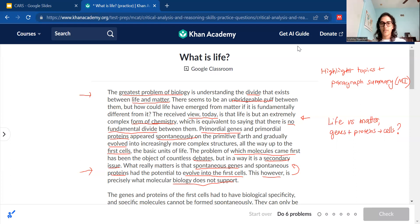The first few sentences talk about life versus matter and the divide, so I would write 'life vs. matter.' The last few sentences are about genes and proteins evolving into cells, but molecular biology doesn't support this. So maybe I'll write 'genes + proteins → cells?' with a question mark because they're questioning it in that last sentence. It's okay if it's slightly more than five or six words — the main thing is: what are the key relationships in the passage? Look for contrasting relationships like life vs. matter, and cause-and-effect like genes plus proteins led to cells. That's the first paragraph done.